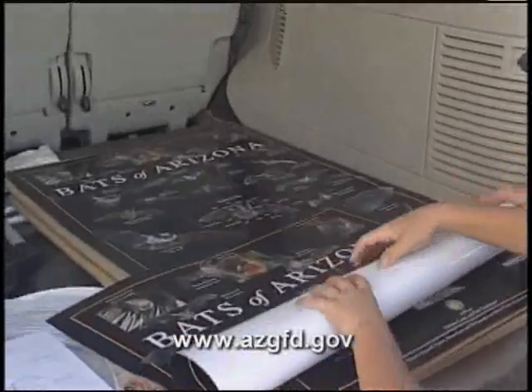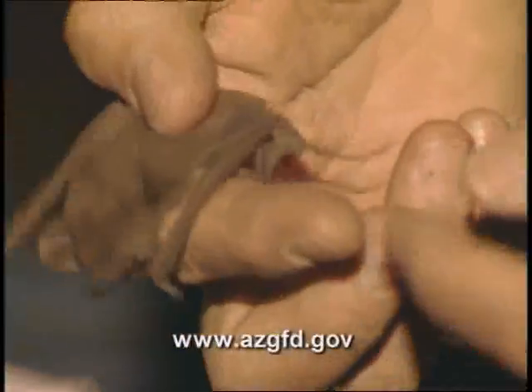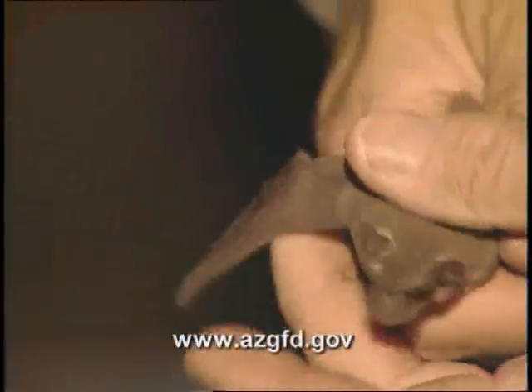Besides getting a cool bat poster and other educational materials, participants are also treated to a presentation that will dispel a lot of myths about bats. They're animals that are greatly misunderstood — one of those animals where the more we understand them, the better idea we have of what they do and the role they play in the environment, and the kinder we tend to be with them.